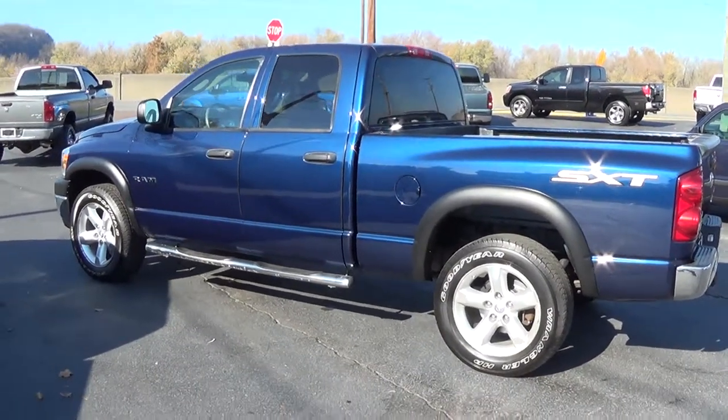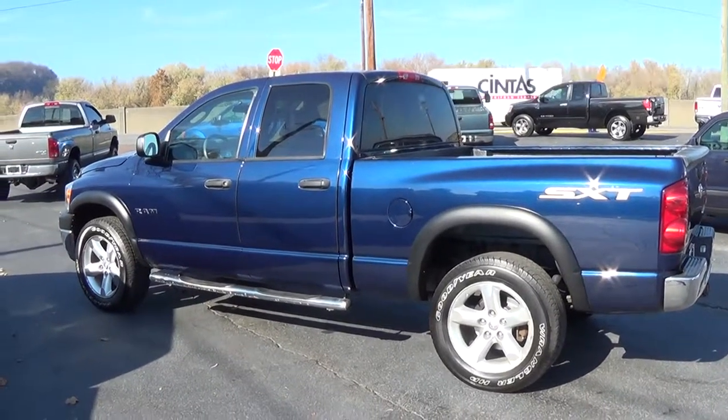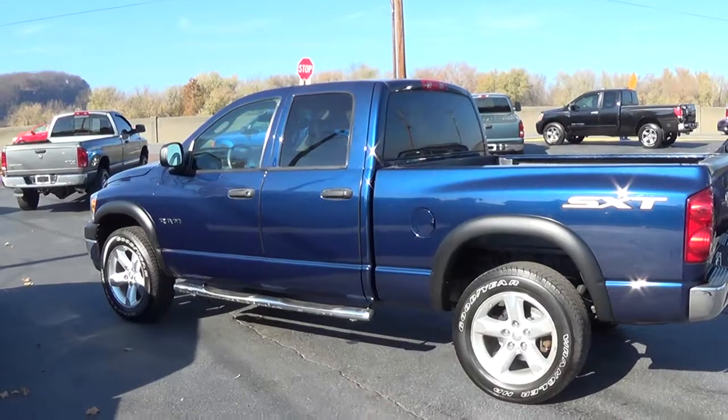If you have any other questions, please give us a call at 570-286-9718. And remember, all our vehicles on our lot come with a three-month, 4,500-mile warranty.